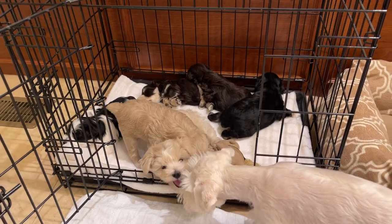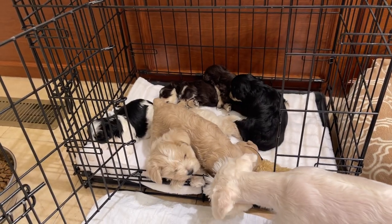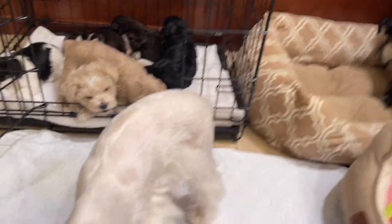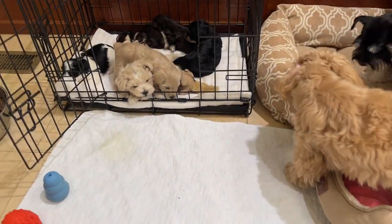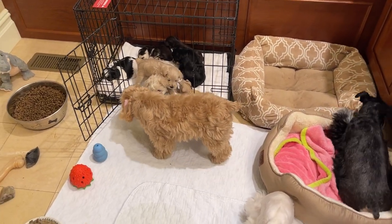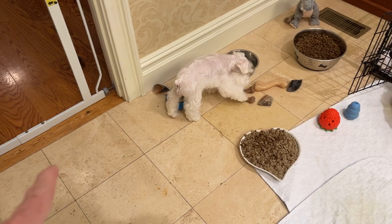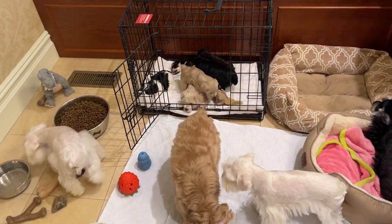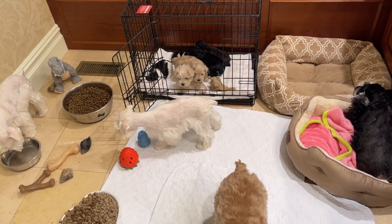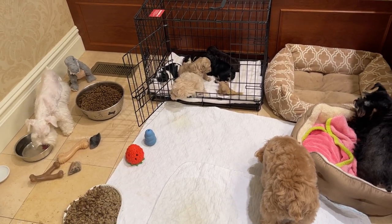I recommend that if you're going to use a crate when your puppy arrives at home, you'll have a structured area for the crate, and when you're not able to pay attention to your puppy, the puppy goes inside the crate. Then you'll have a potty pad that's moving towards the door you want the puppy to use. As these puppies get more comfortable with this area, the potty pad will be moved over towards the door, and when you see your puppy moving towards the potty pad, that's when you know to take your puppy outside.